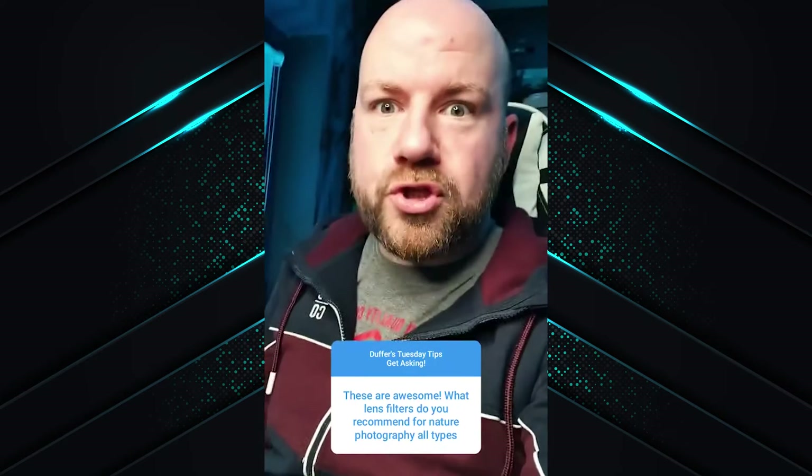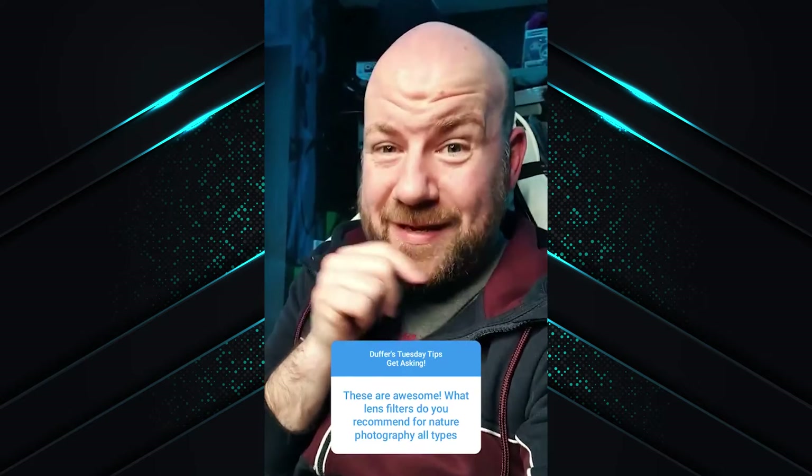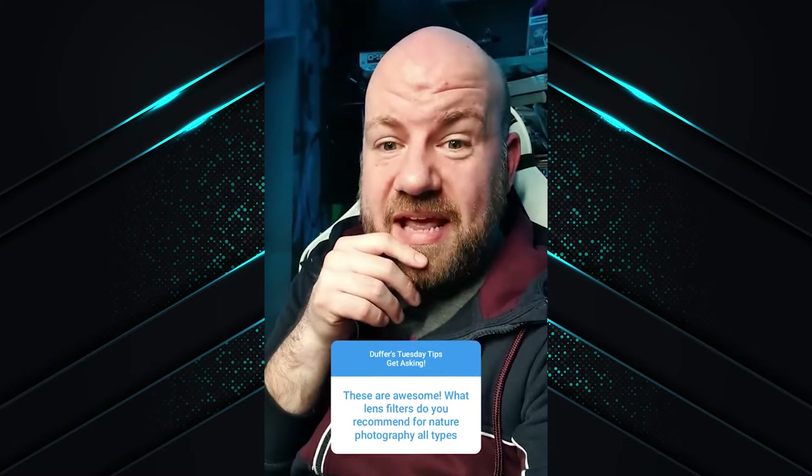Putting that down as a compliment — he loves Duffer's Tuesday Tips! Nature photography, all types. A polariser, basically — yeah, keep the vibrance in the forests. I will admit, sometimes I get quite ambitious questions in the fact that I have only 15 seconds to answer them. So let's see a couple of examples of that.